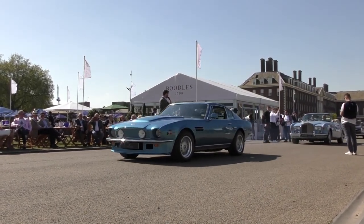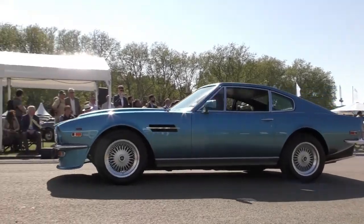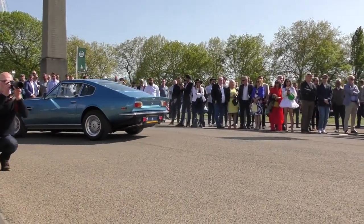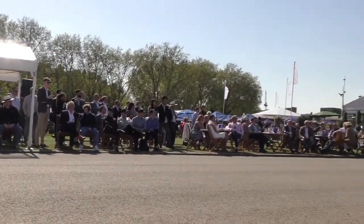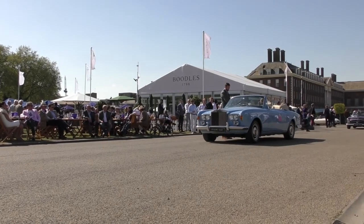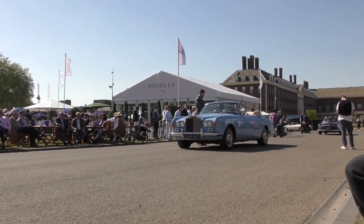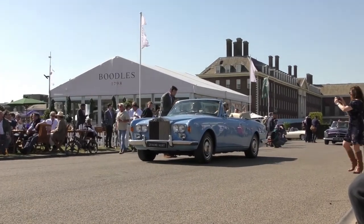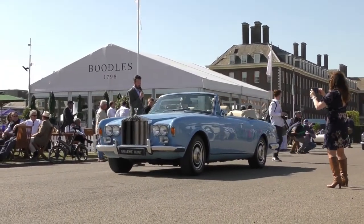Next up, ladies and gentlemen, the Rolls Royce coming to us from Graham Hunt, with a dog in the driving seat. Good afternoon, sir. Series 1A, known from new, 20,000 miles — it's me and the dog, an Italian Greyhound. Absolutely perfect vehicle — thank you very much for bringing it along.